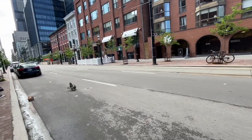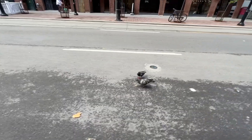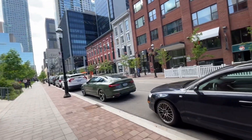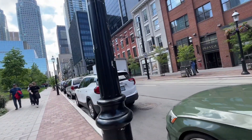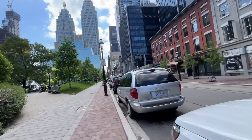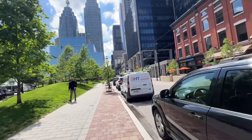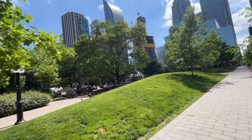They just added the streetcar track here to allow the 501 Queen Street cars to turn around, because of construction on the main line. Essentially they loop via Church, Wellington, then up to York, then King. This is Berczy Park, where they have the famous dog fountain that everybody loves.